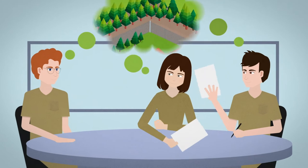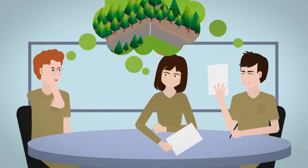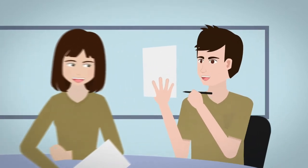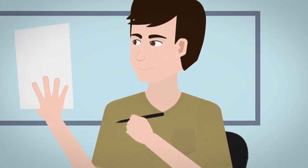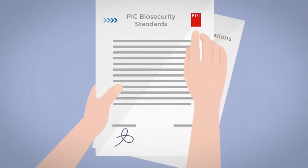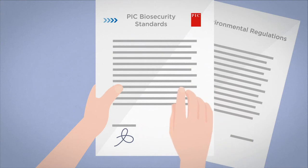The protection of the environment and the health status of the farm must be a priority during the design and execution of a plan to remove waste from the farm. These important processes must be developed in accordance with the biosecurity program of the farm, where the manager and farm owner are responsible for ensuring the protocols comply with the PIC biosecurity standards and with local environmental and industrial safety regulations.